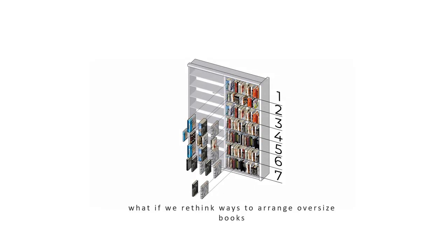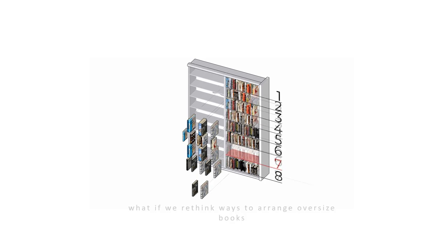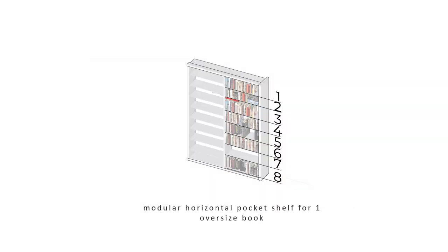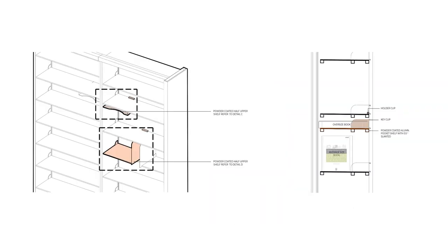The question arises: if we could rethink the way oversized books are stored, we would be able to squeeze in an additional row for new books. Hence, for different scenarios, we propose different solutions. For rows that only have one oversize book, we design modular horizontal pocket shelves which hang from the row above, allowing books to be placed horizontally, reducing the space taken compared to storing them vertically.